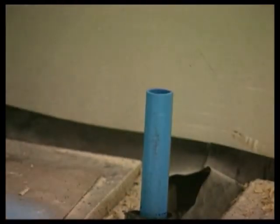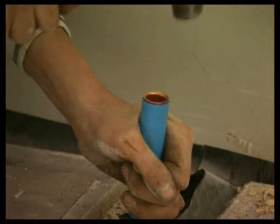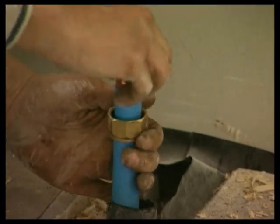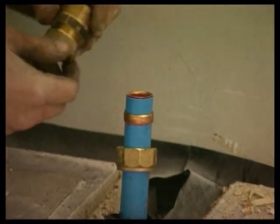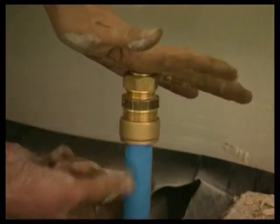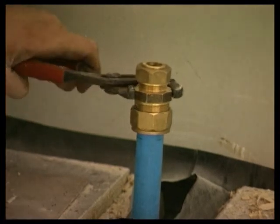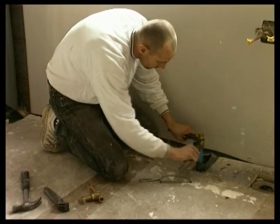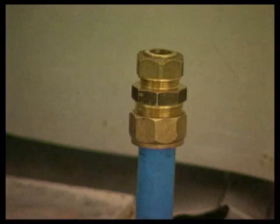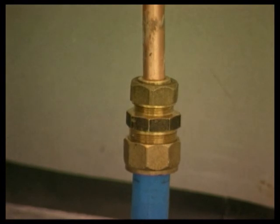After the pipe has been cut, a copper insert is pushed home. The insert prevents the pipe deforming as the compression fitting is tightened. Compression fittings contain a copper ring or olive. As the nut is tightened, the ring is squeezed against the pipe. An isolation valve or stopcock is then added.